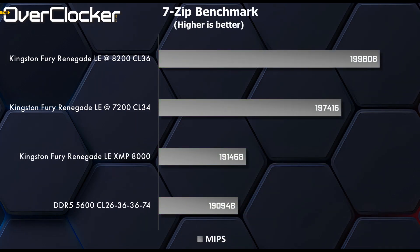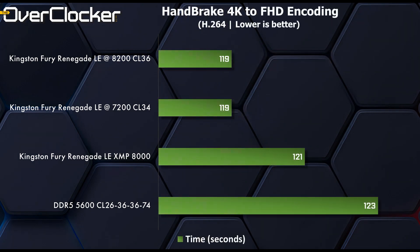The 7zip benchmark is another one where the XMP settings almost lose to DDR5-5600 CL26, but when the board isn't left to its own auto-training rules for memory, plenty of performance can be added to the system even at a lower frequency. Handbrake, being a more real-world test, shows essentially no difference between DDR5-8200 CL36 and 7200 CL34, both easily beating the XMP and DDR5-5600 settings.